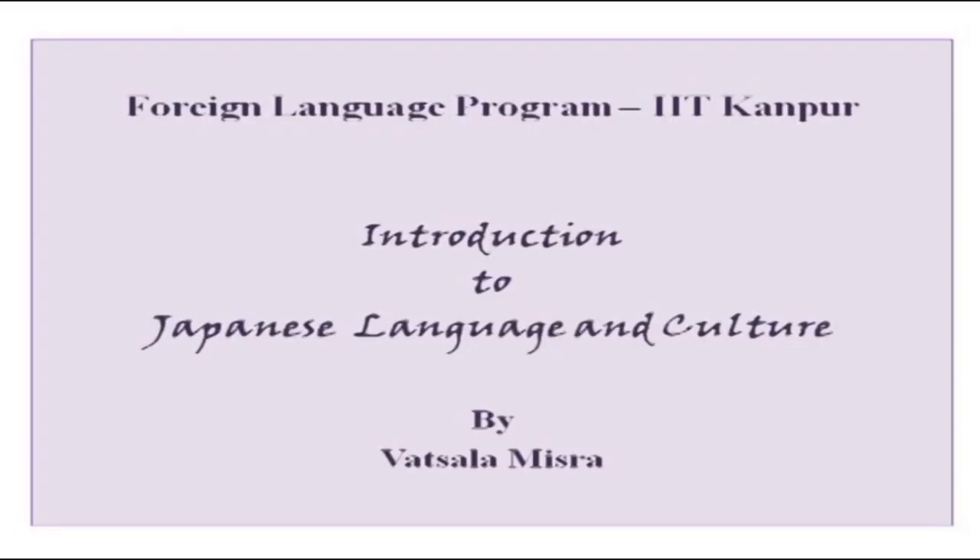Konnichiwa and hello everybody. I hope you are all geared up for your Japanese lesson today. Last time, in our last lesson, I left you with a small phrase in the end which I did not explain. So I will explain it today.